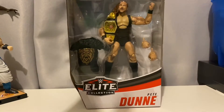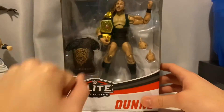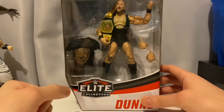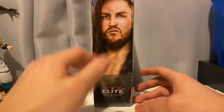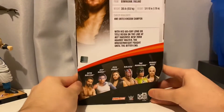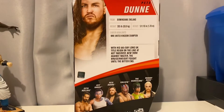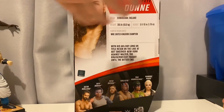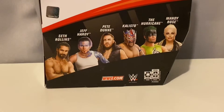So here we have the figure in its packaging. On the front side we have the figure with some accessories. We'll go more in-depth later in the video once we have it all unboxed. On the side of the packaging we have a render of Pete Dunne with his updated look — the long hair and the facial hair. On the back of the box we have a quick description of Pete Dunne, his career highlights, the NXT UK title, his weight, height, and where he's from. And on the bottom we have the rest of the figures in the wave.